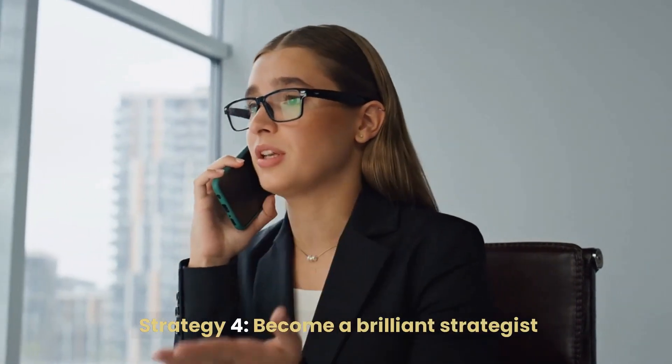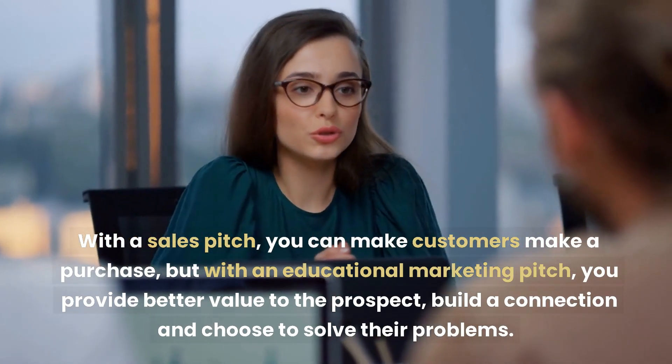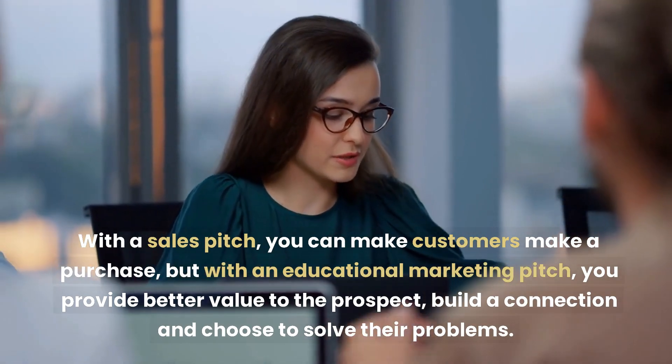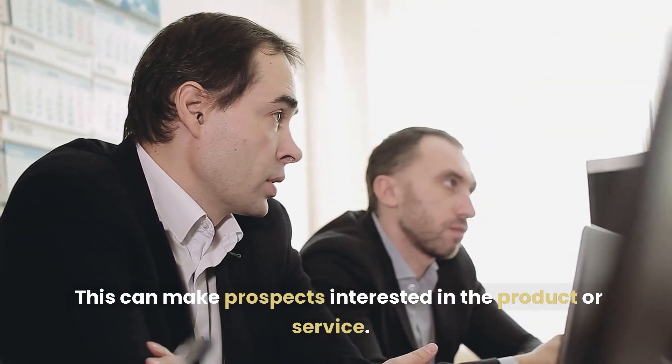Strategy 4: Become a Brilliant Strategist. With a sales pitch, you can make customers make a purchase. But with an educational marketing pitch, you provide better value to the prospect, build a connection, and choose to solve their problems. This can make prospects interested in the product or service.